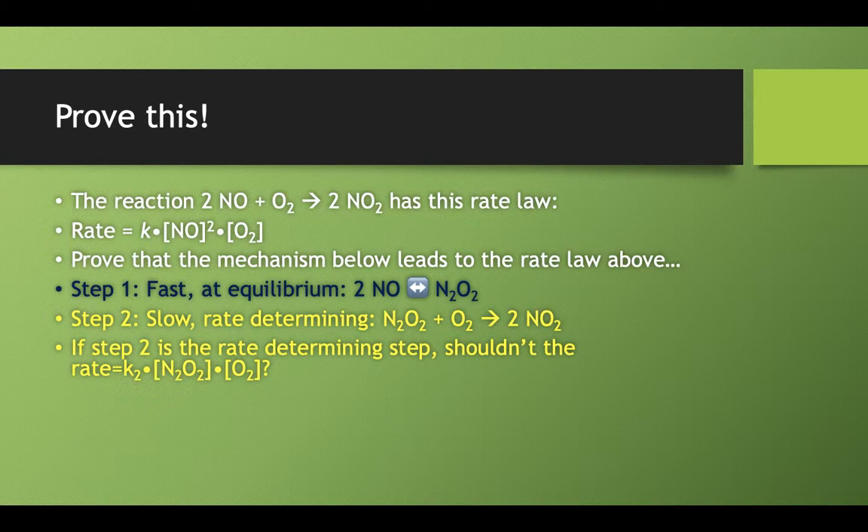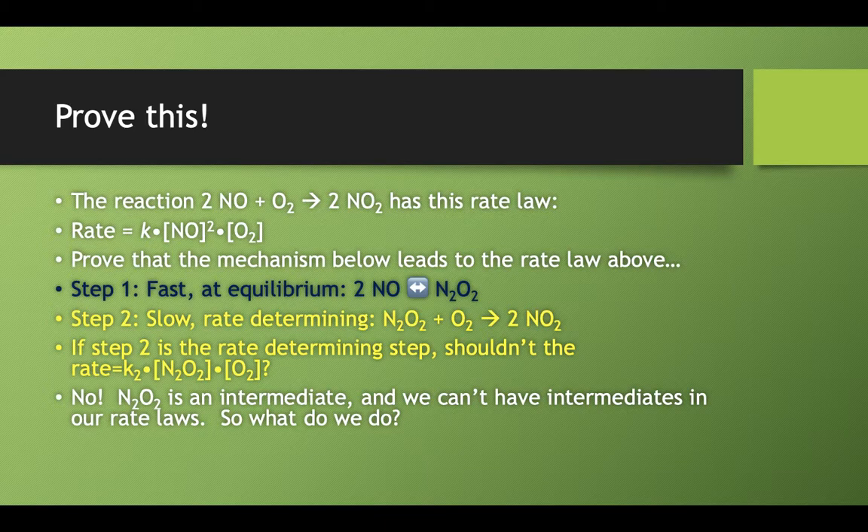If step two is the rate-determining step — the one that throttles back how fast our reaction can go — wouldn't the overall rate law be K2 times N2O2 times oxygen? Well, here's the problem: N2O2 is an intermediate in that reaction. It gets produced in step one, but then that N2O2 goes on to react with oxygen in step two to make our products. And we can't have intermediates in our rate laws. So how do we write a rate law when our intermediate is the thing reacting in our slow step?